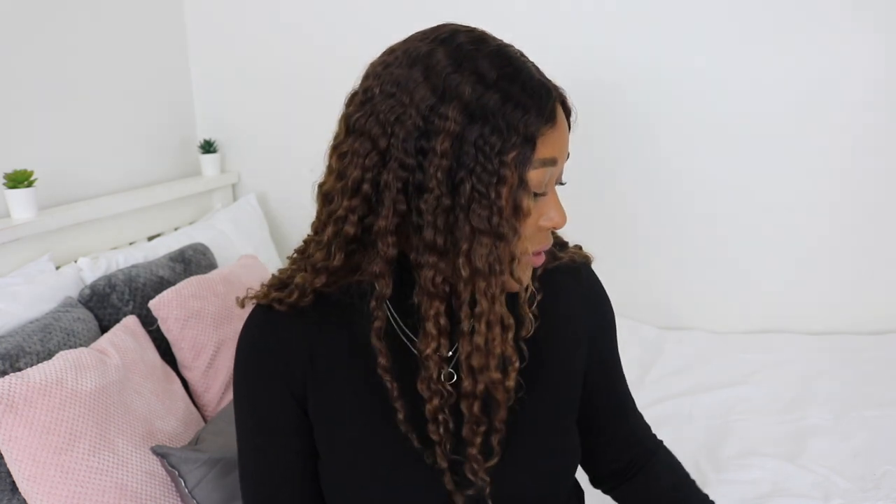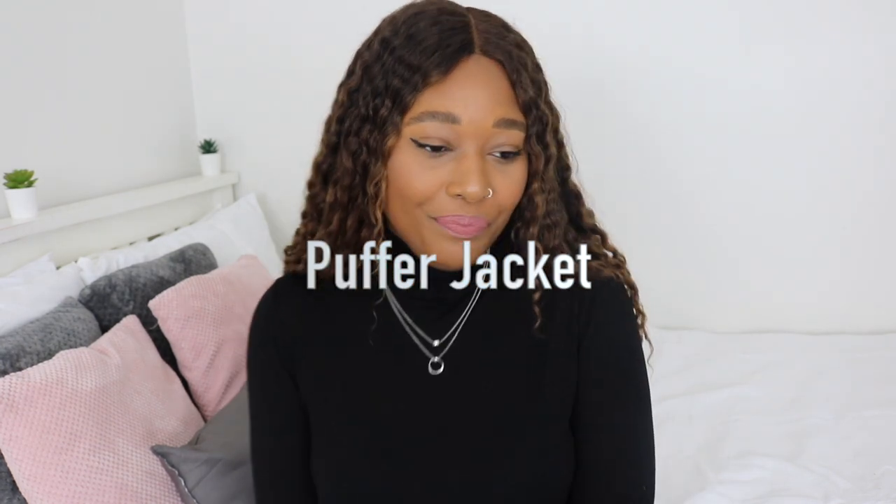Leather jackets are super super versatile, so make sure you have one in your autumn wardrobe. Moving on — puffer jackets! With puffer jackets, obviously they do the job keeping you warm, but there's just something about a puffer that reminds me of my youth.